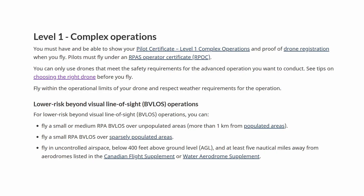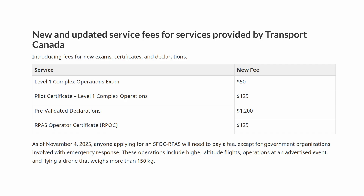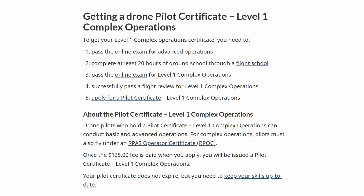Transport Canada recently introduced a new category: Level One Complex Operations. This bridges the gap between advanced certification and an SFOC. Level One Complex does require additional training on top of the advanced and basic certification.